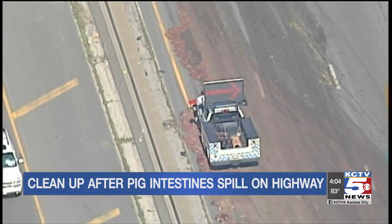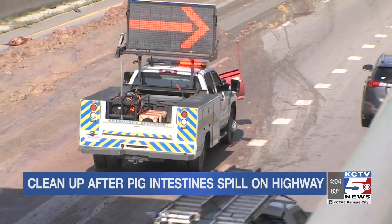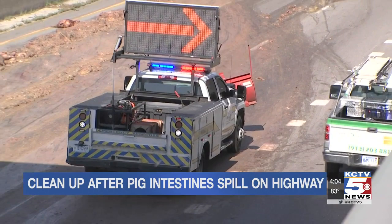From Chopper 5, you can see the mess stretched out a few hundred feet. From the ground, you can see it all up close.